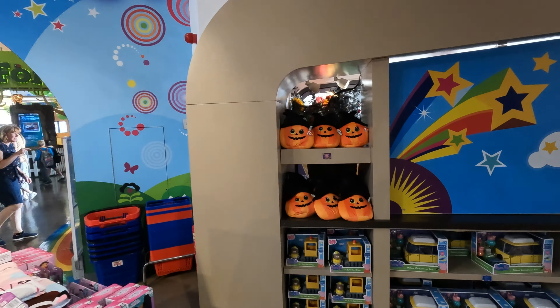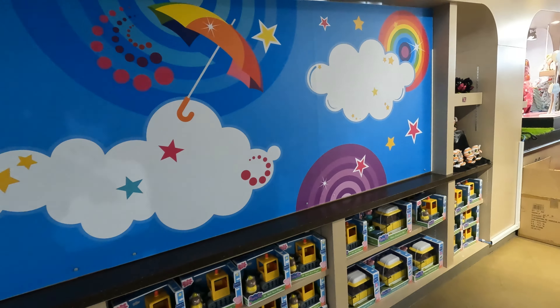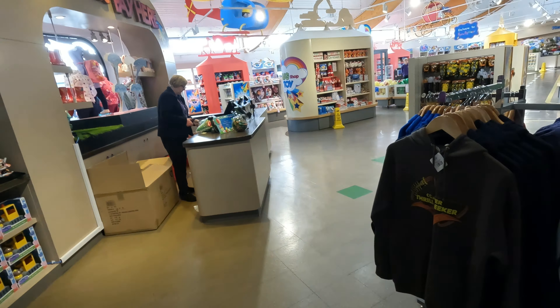They're little pumpkins. Halloween is upon us nearly — next week that starts. We've got some t-shirts.